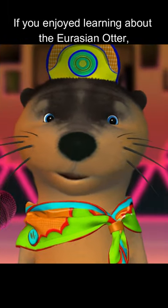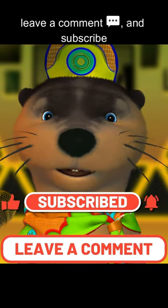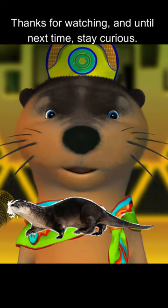If you enjoyed learning about the Eurasian otter, don't forget to give this video a thumbs up, leave a comment, and subscribe to Mudgee the Otter for more otterly amazing content. Thanks for watching, and until next time, stay curious!